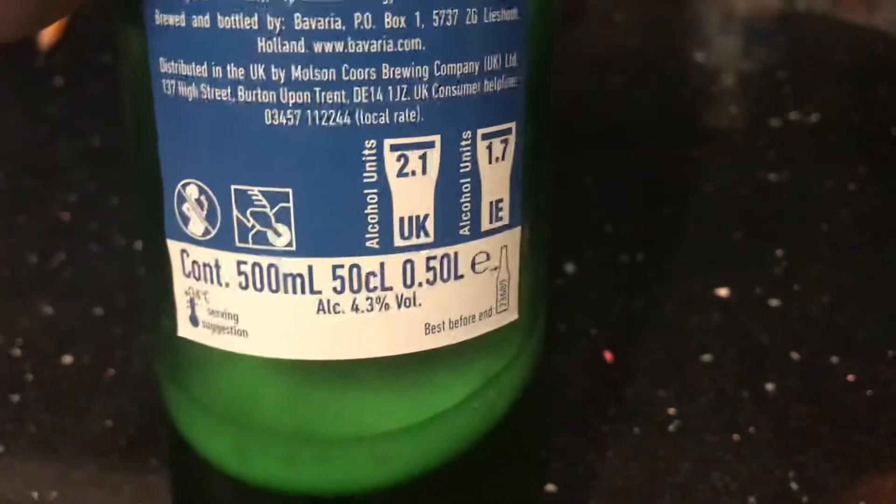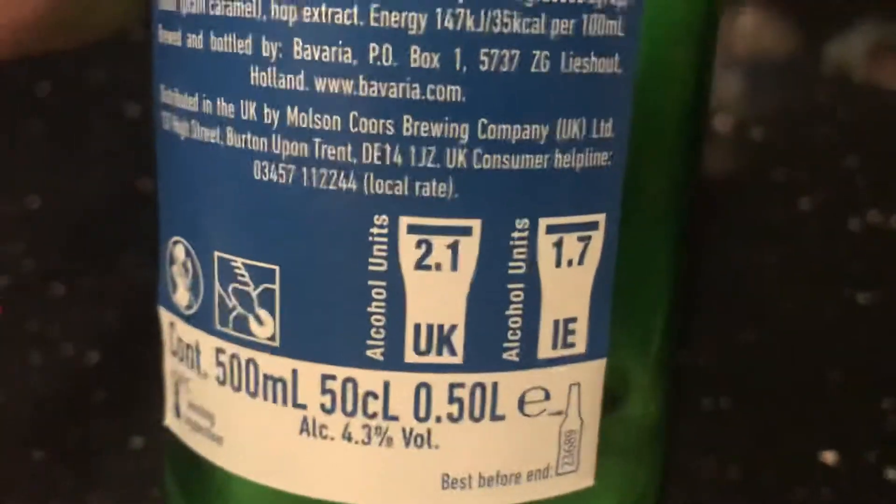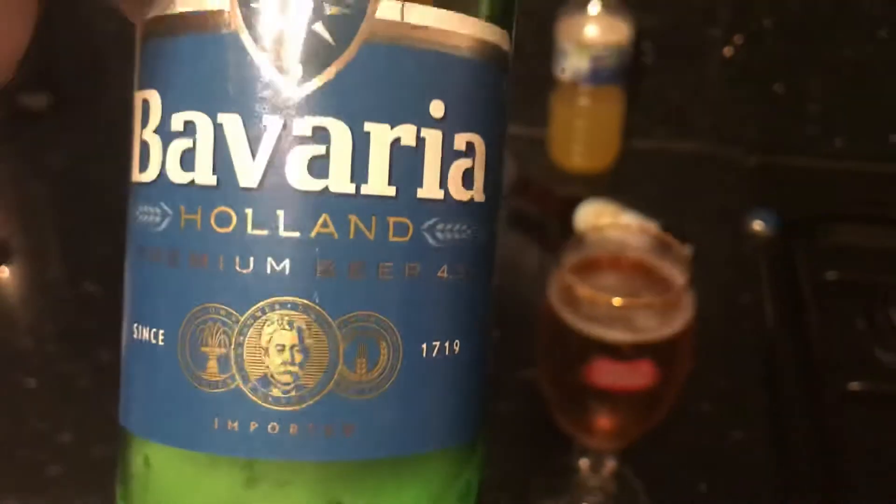This is a summer drink. I wonder if the summers are warm in Holland. This is 2.1 of your daily 14 units if you're a male in the United Kingdom — Scotland, Wales, and Ireland.